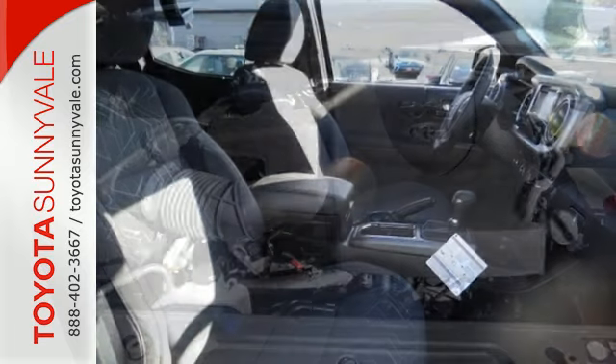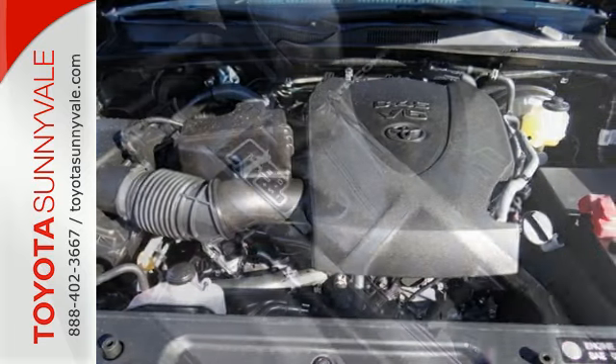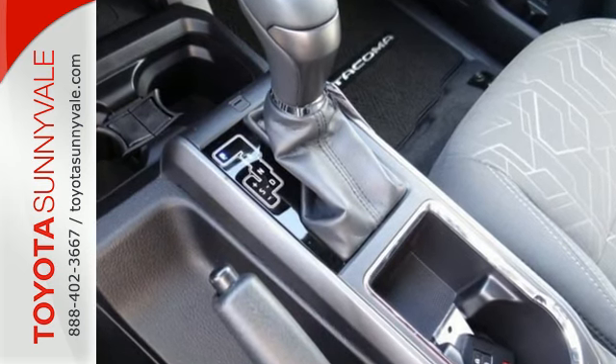Positioned with your safety in mind, it offers a tire pressure monitoring system and the Star Safety System with vehicle stability control, traction control, analog brakes, and smart stop technology.